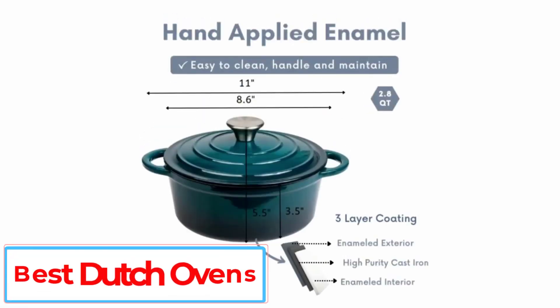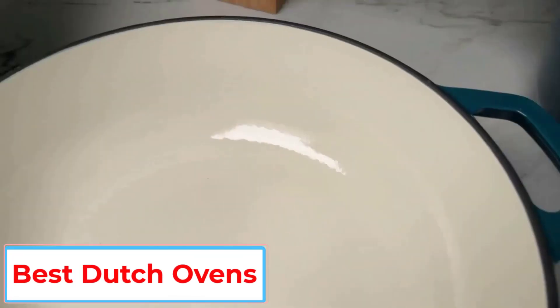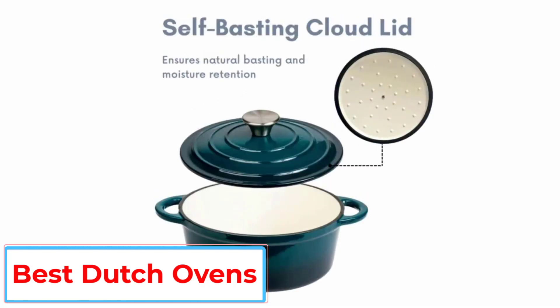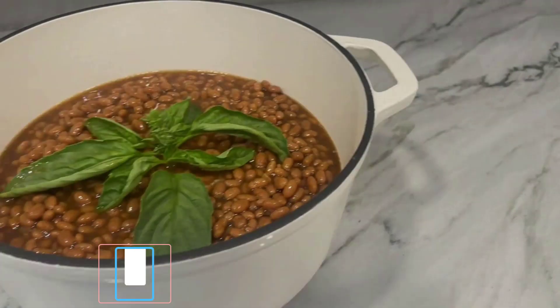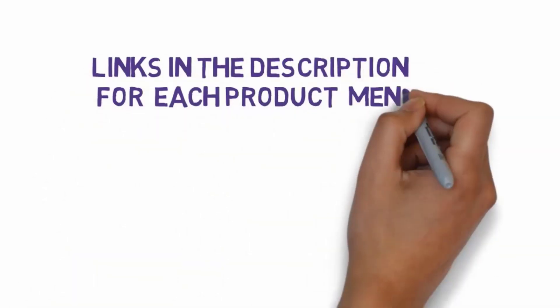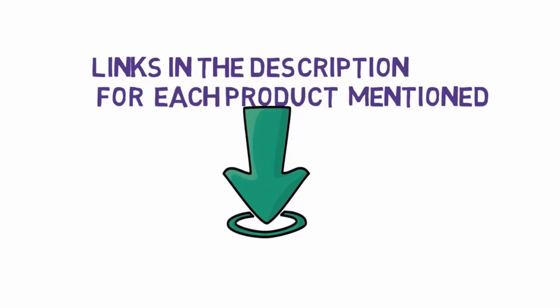Are you looking for the best Dutch ovens? In this video, we will look at some of the 5 best Dutch ovens on the market. Before we get started, we have included links in the description, so make sure you check those out to see which one is in your budget range.